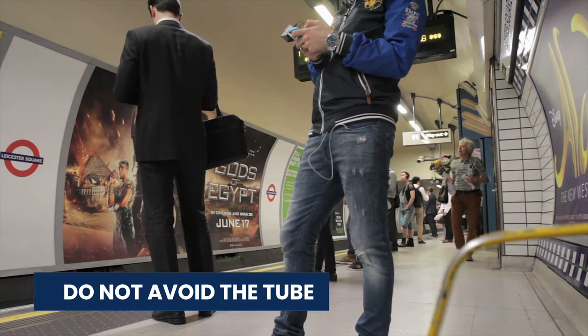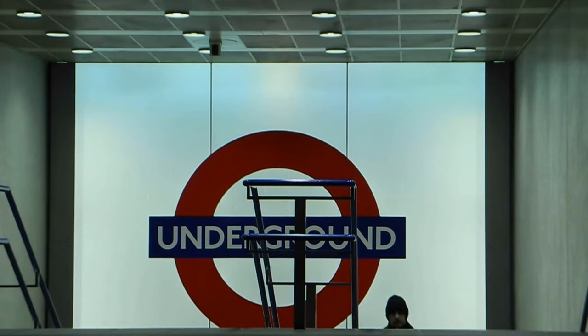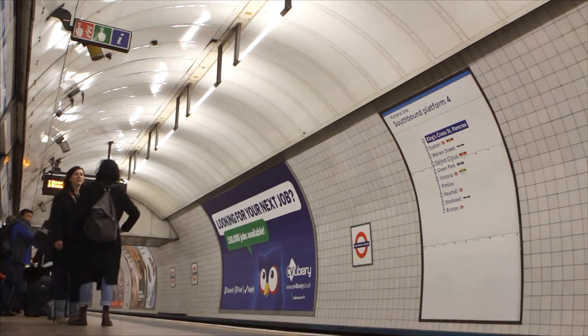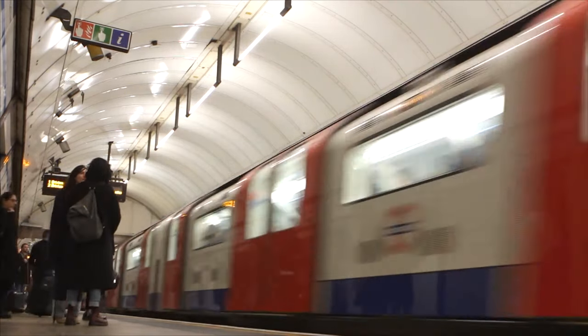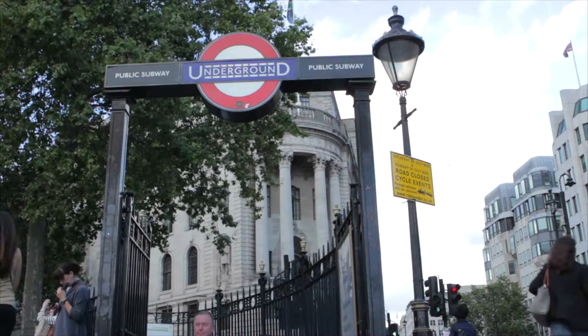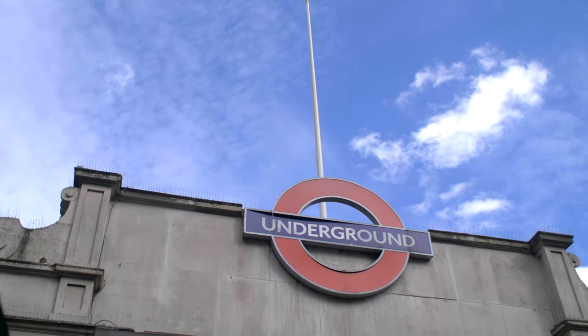Next, do not avoid the Tube. Getting around the city using the Underground can be confusing, but do not avoid it. It is by far the quickest way to get around the city, especially during rush hour, plus trips are more affordable than a taxi ride. Get yourself a copy of the Underground map or download a London Underground app to plan out your route.